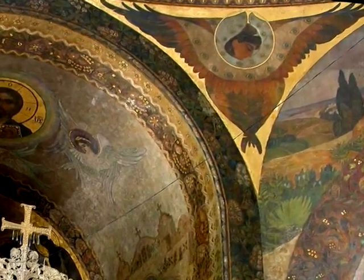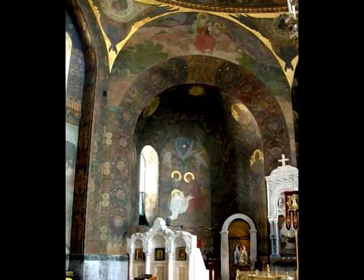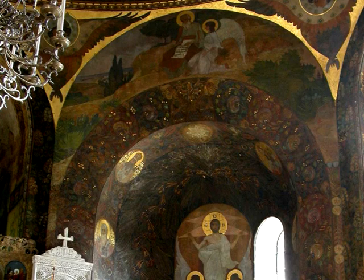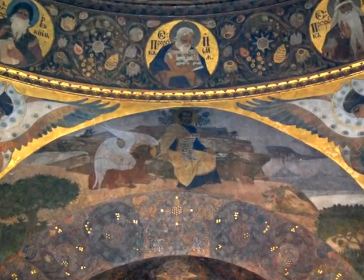The rib vaults symbolize the unity of heaven and the earth. The saint evangelists are depicted against the background of mountains and sea landscapes, represented with opened scrolls in their hands. Beside each of the saint evangelists there is his symbol: Matthew — an angel, Mark — the lion, Luke — the bull, John — the eagle.